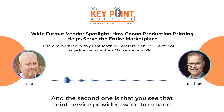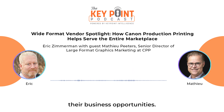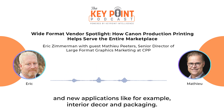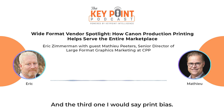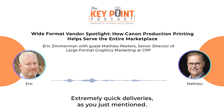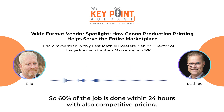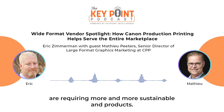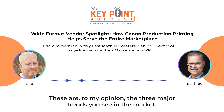The second trend is that print service providers want to expand their business opportunities — entering new vertical markets and new applications, like interior decor and packaging. And the third one: print buyers are requiring their suppliers, the print service providers, to be trusted advisors with extremely quick deliveries — 60% of jobs done within 24 hours — with competitive pricing. And besides that, print buyers are requiring more and more sustainable end products. These are the three major trends in the market.